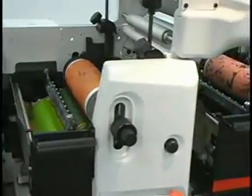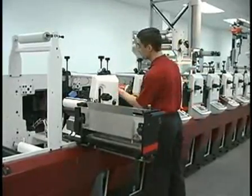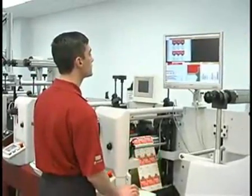When installed on a press, Helios is a powerful process control tool. It identifies printing defects immediately as they start to evolve, keeping high production quality, cutting down waste significantly and enabling higher productivity.